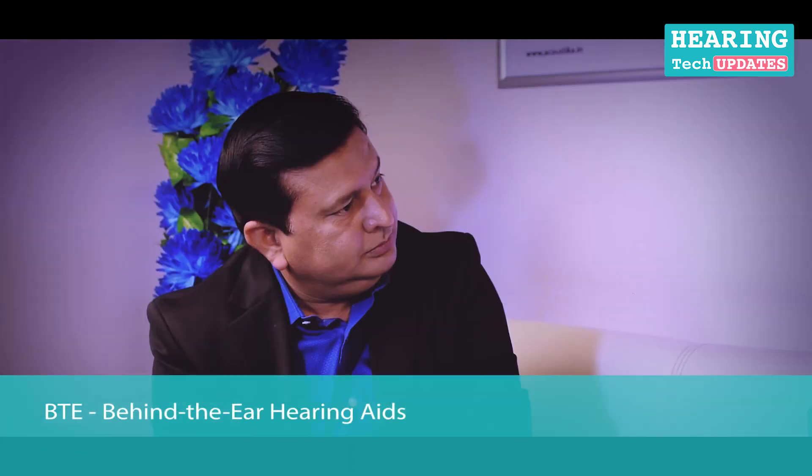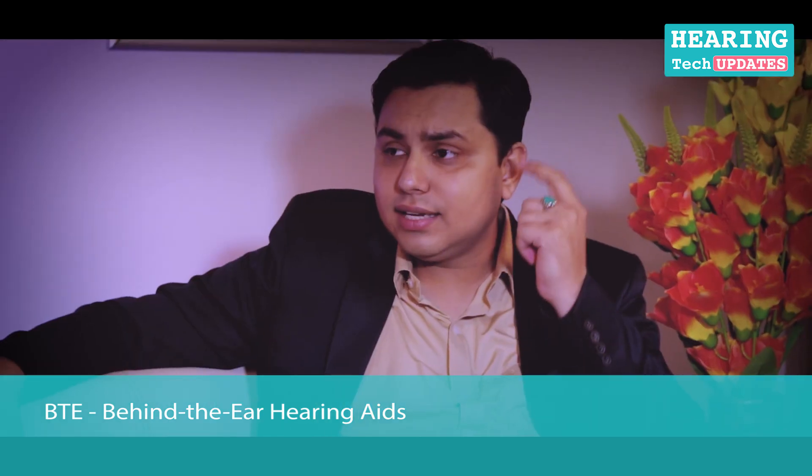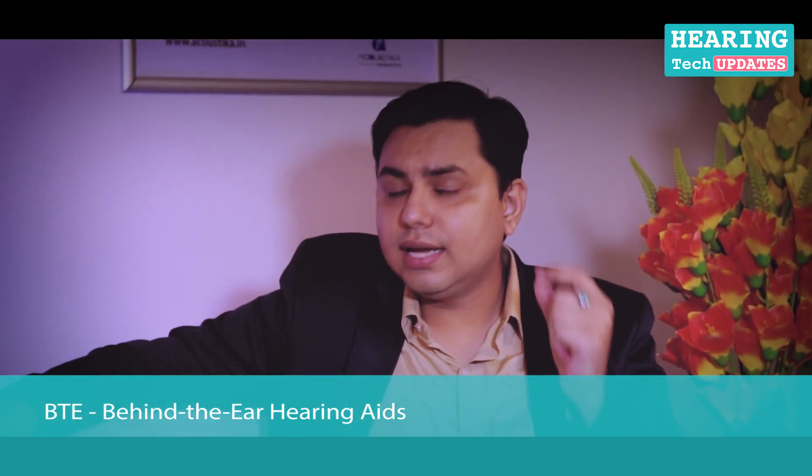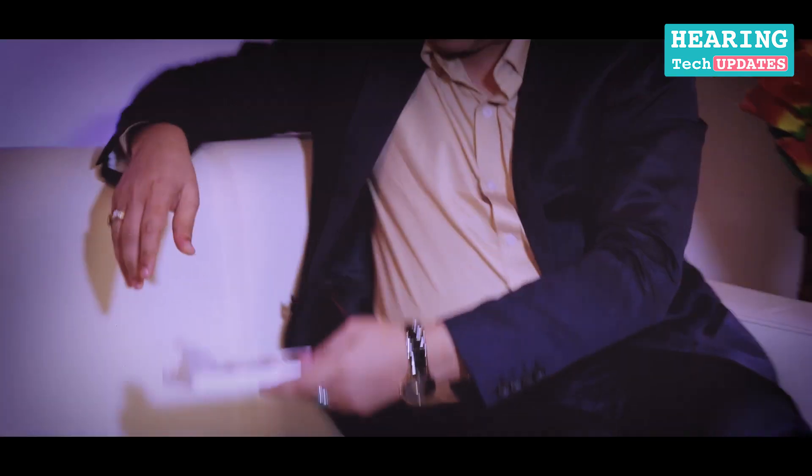Then there are two other models. The traditional model is the BTE — behind the ear hearing instrument. It is normally placed at the back of your ear, like this one here, and there's a tube which goes into the ear canal so that the sound gets amplified and goes into your ear. This is a traditional BTE type of hearing instrument — it sits at the back of your ear pinna with a tube attached.